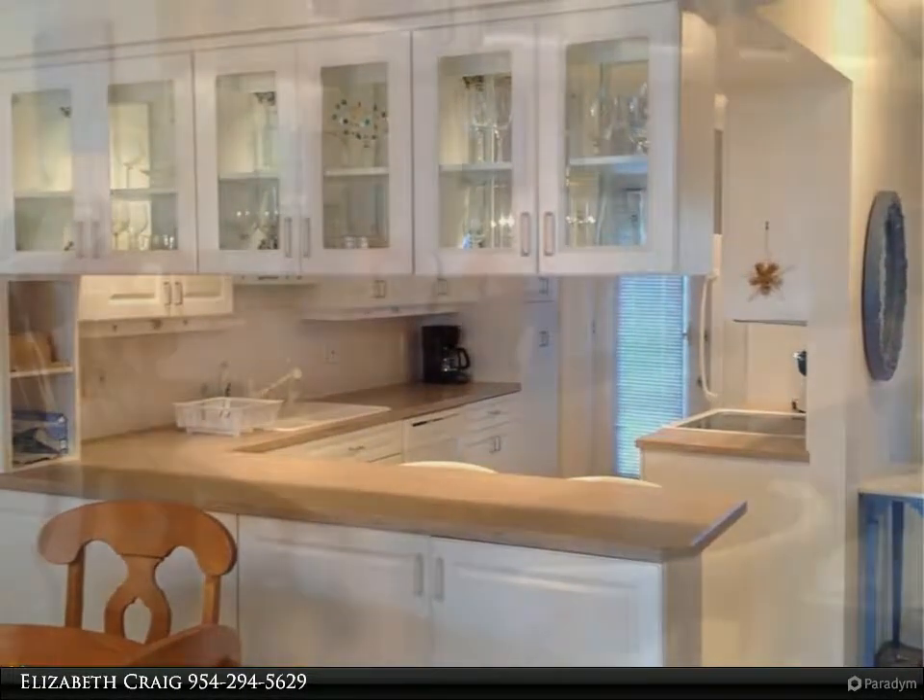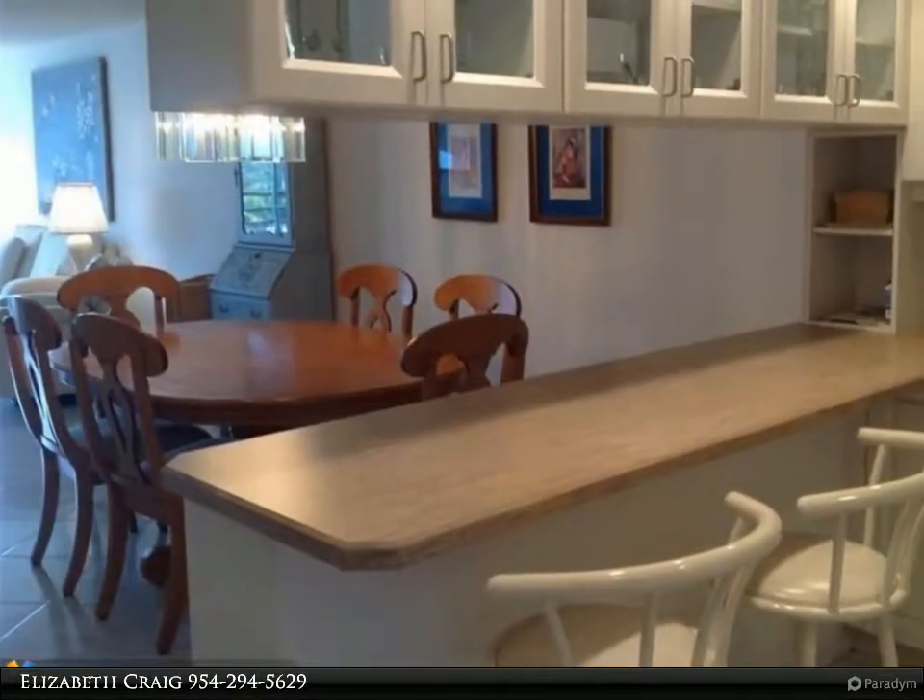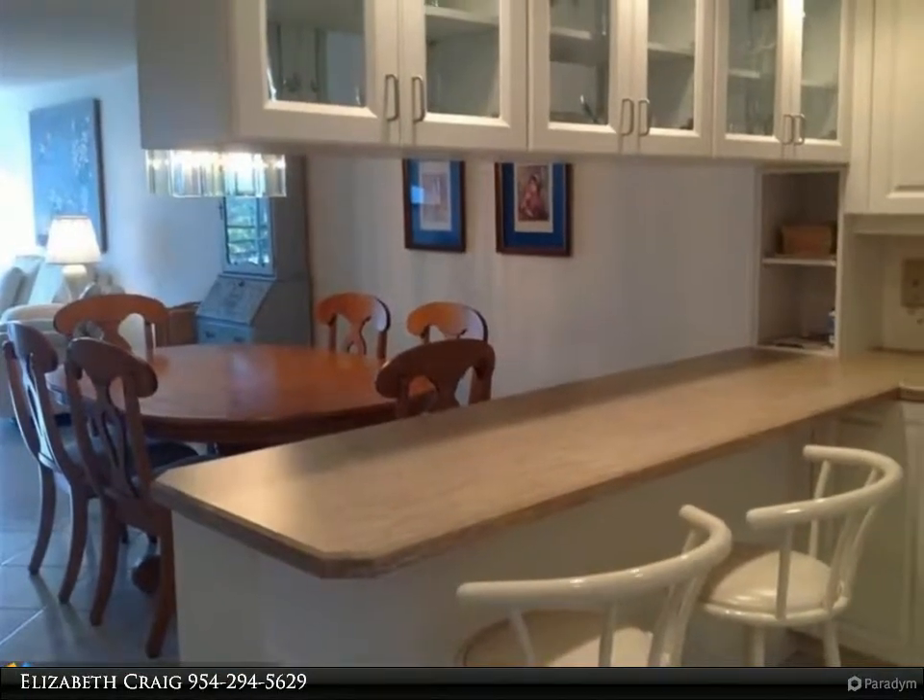Newer white kitchen cabinets with handy pull-outs and pantry. Open breakfast counter perfect for buffet entertaining.